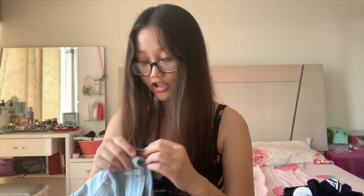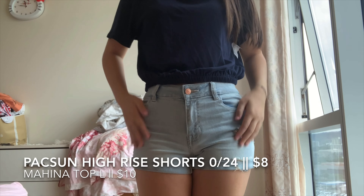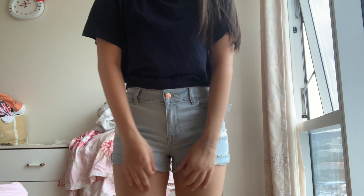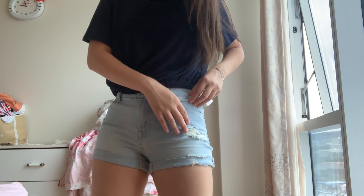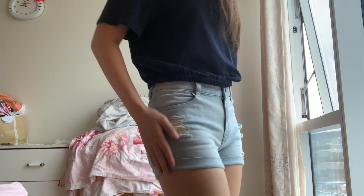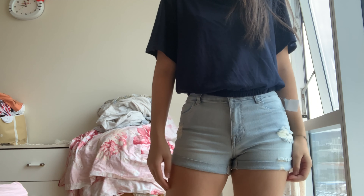Moving on to the shorts — these Paxton shorts don't have a tag but they look pretty new. I got them for $8. The rip strings don't look super used, everything looks pretty normal. Here are the Paxton shorts — they're pretty stretchy, in a size 24, and they fit me really well. The rips look nice, not too many of them. Really good find for $8.